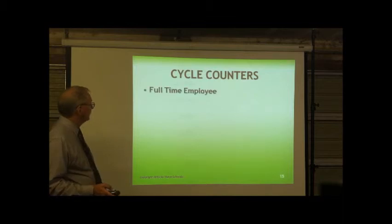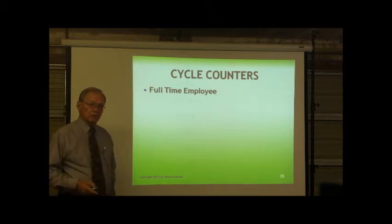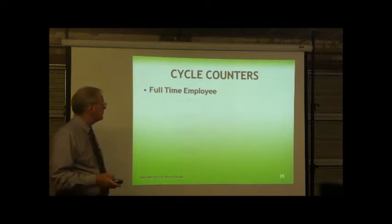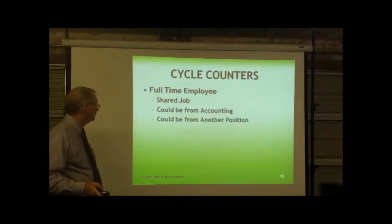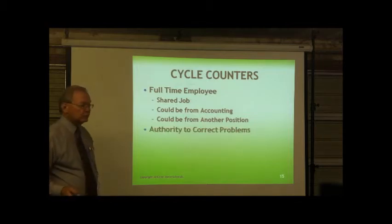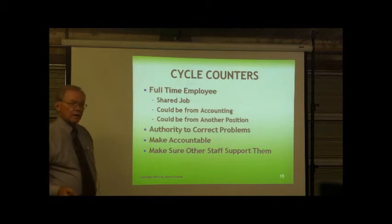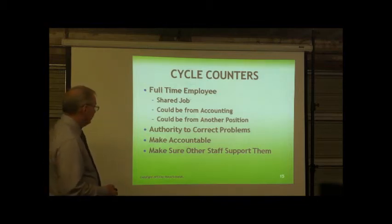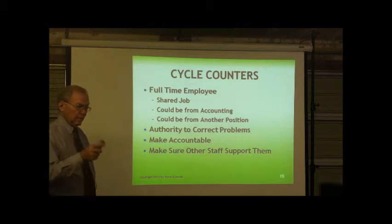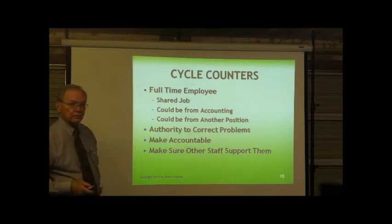Cycle counters are full-time employees working on inventory consistently all the time, as opposed to those mass inventories you may do two or three times a year. It could be a shared job from accounting or another position. Give them the authority to correct problems and make them accountable. Cycle counters need to be nominated for their skills and commitment, given authority to do what they need to do, and the rest of the staff needs to support them to get the inventory done right.